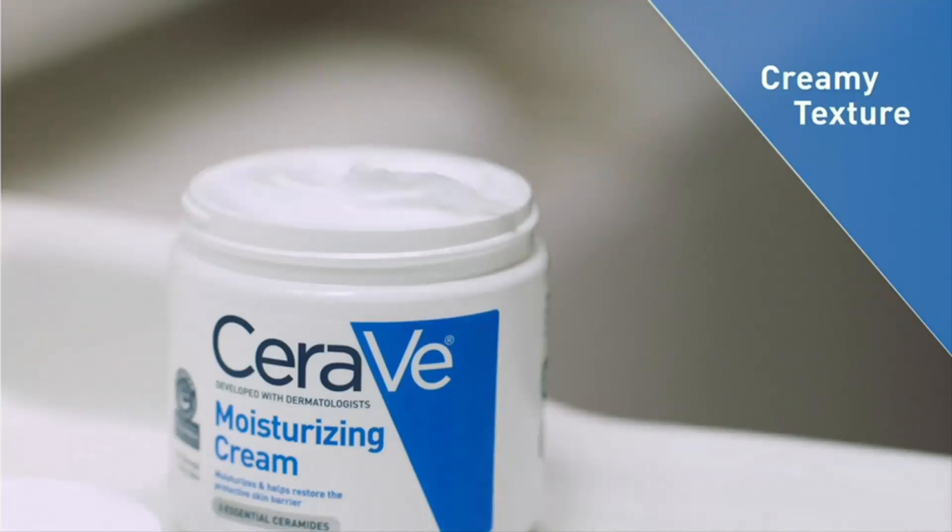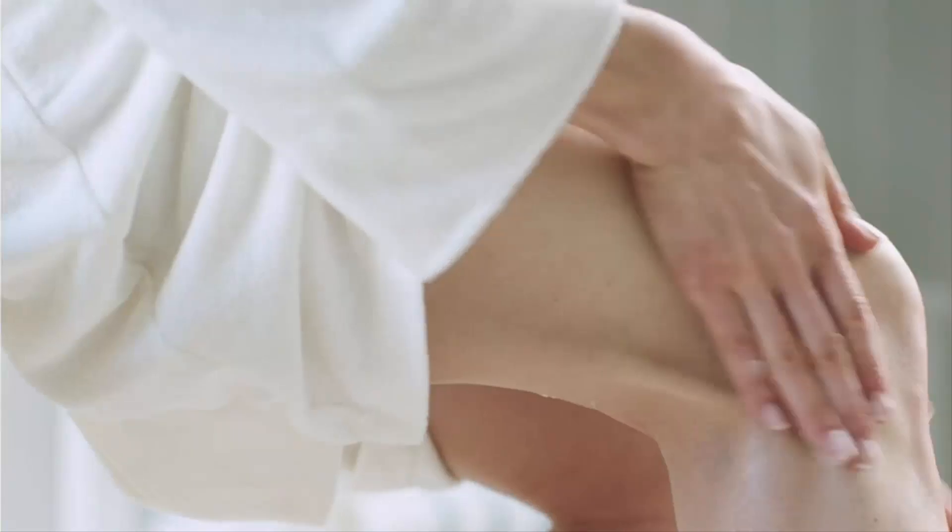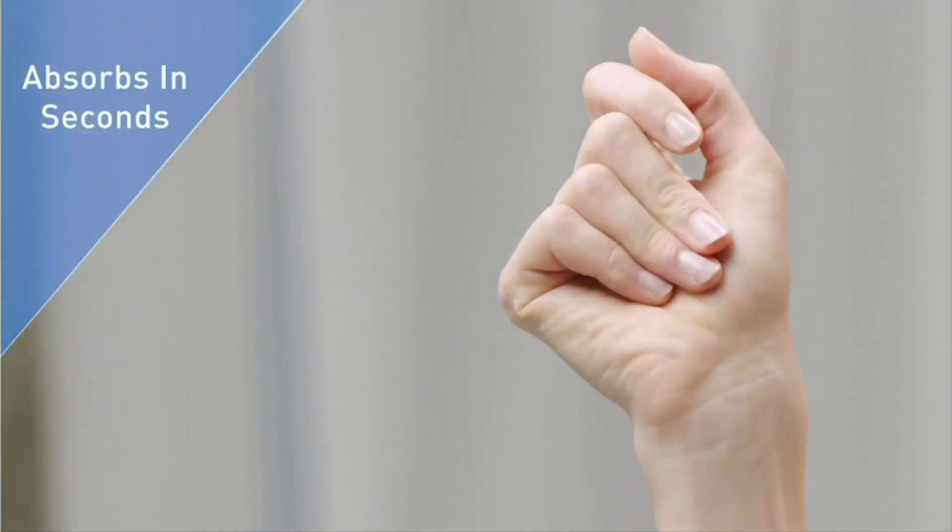The results: all-day hydration. The 24-hour hydration technology is real. Just remember, there is no SPF in it, so don't forget to protect yourself with sunscreen.